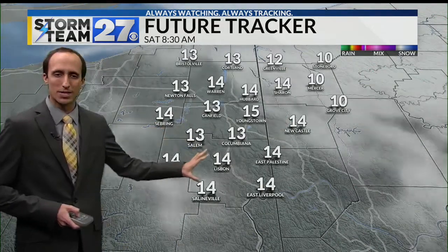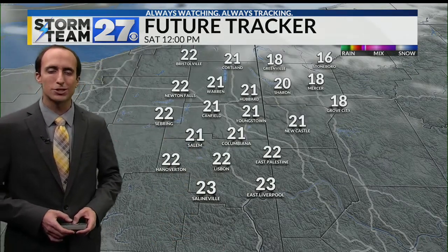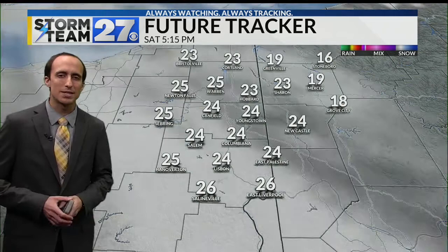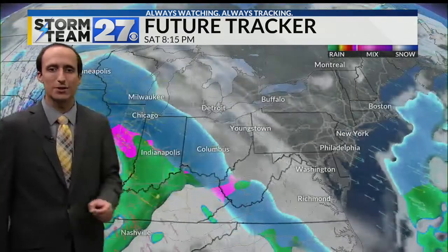Temperatures starting the day tomorrow will once again be cold, but we'll work our way into the mid-twenties, low twenties by lunchtime tomorrow, then into the mid and upper twenties into your Saturday afternoon. Then those clouds begin to increase as we go into your Saturday night.